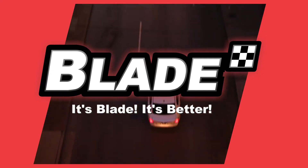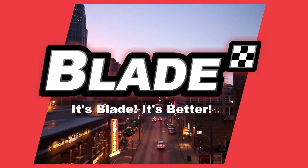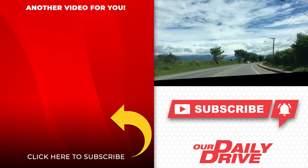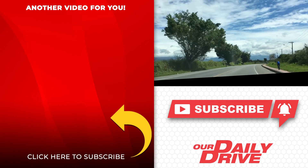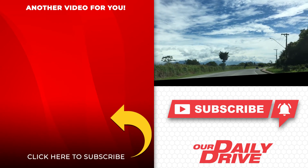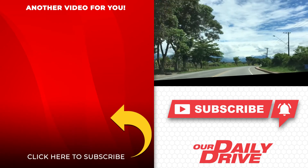Blade Auto Center — it's Blade, it's better. If you like this video, please share it with your friends on social media. Help us build more subscribers by spreading the word around. Click the round icon to subscribe and one of the videos on the left to watch our next feature. See you again soon!